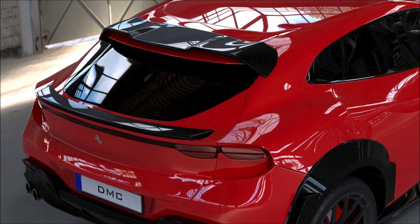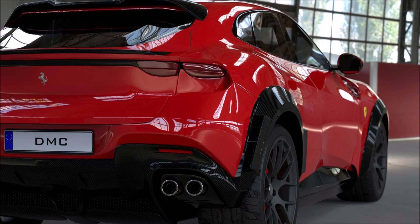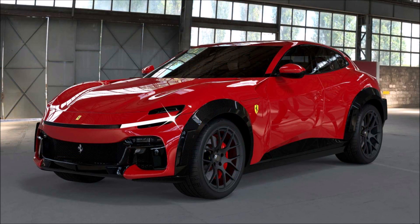If you enjoyed the video, make sure you give it a big thumbs up. Giving the video a like will help get it up in rankings so more people can see it, and we'll have a bigger discussion on this DMC Fuego Ferrari Purosangue SUV body kit.